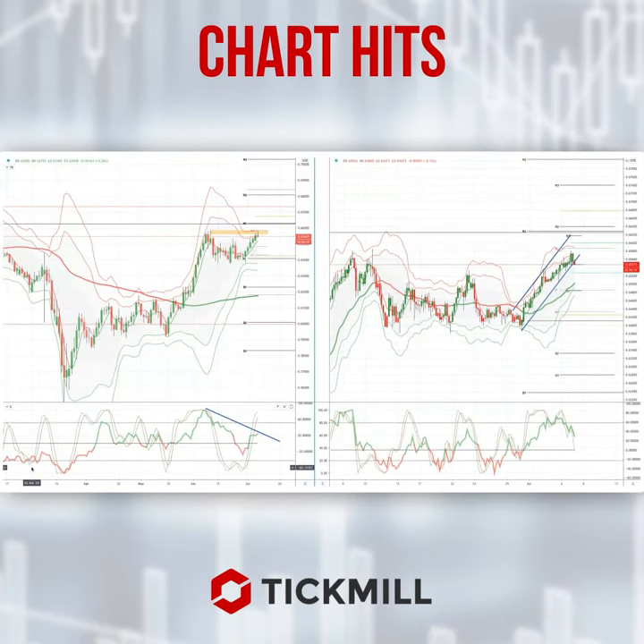Morning traders, Patrick Munnerly here with another Tick Mill Chart It. Today I want to draw your attention to a developing opportunity in the Kiwi dollar. On the daily chart here you can see we're retesting the prior swing highs — the potential double top — and we've got some negative divergence on the momentum studies in the daily timeframe.